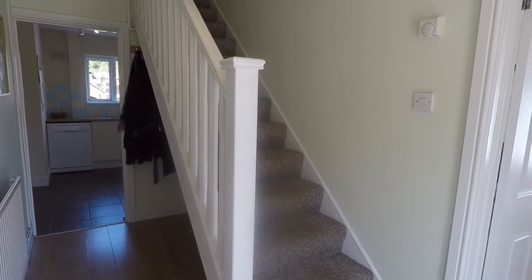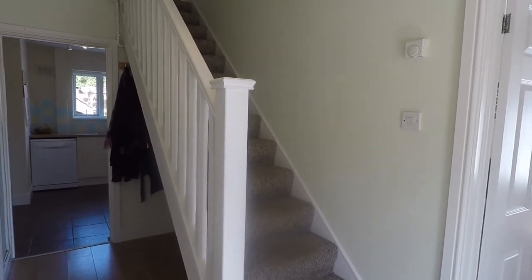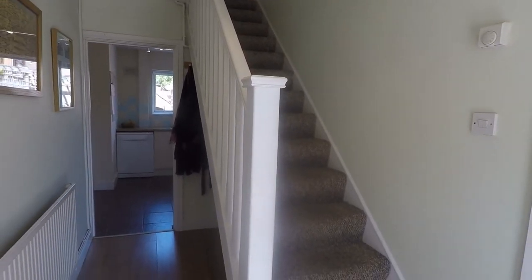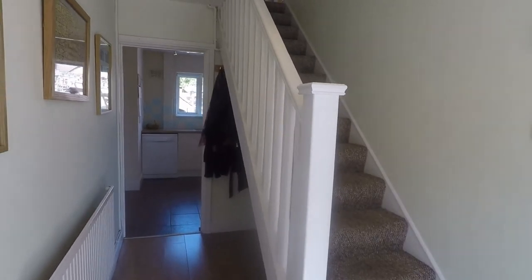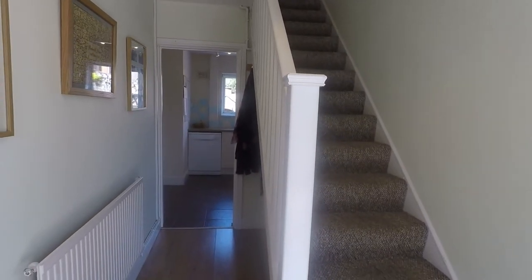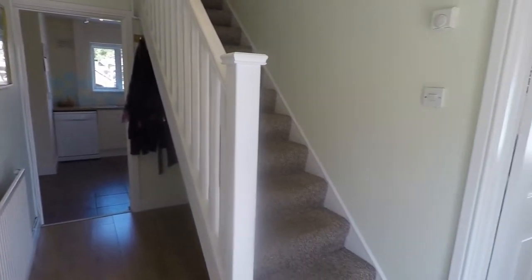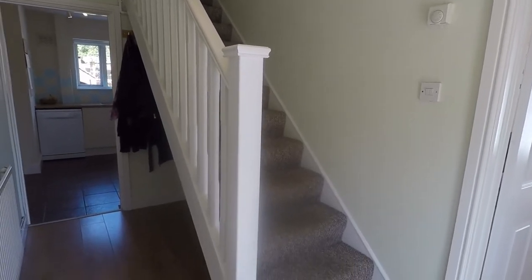Welcome to this video tour of this three-bedroom mid-terrace property situated on Land Rumney Avenue in Rumney. We're just starting inside the front entrance of the property in the hallway. Outside at the front of the property you do have off-road parking for numerous vehicles, with access along the left-hand side leading right out to the back garden, which we'll show you in a moment. Stairs ahead lead up to the first floor with some storage space underneath.